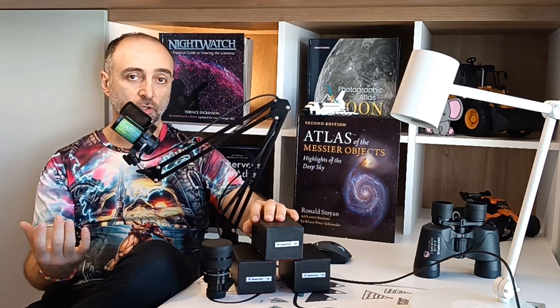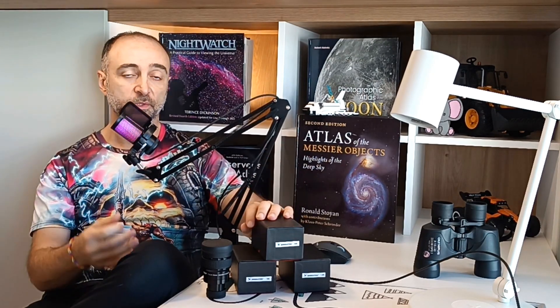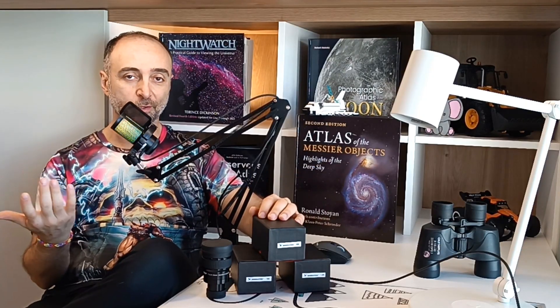These wider eyepieces typically also include better optics, so the image will be a little bit sharper, cleaner, flatter. It's really, really nice when you have a nice 82-degree eyepiece. They also make 100 and 110-degree eyepieces, but these are way too expensive.